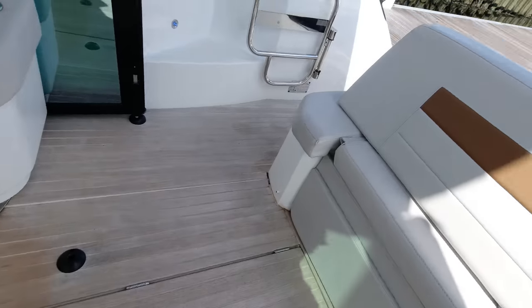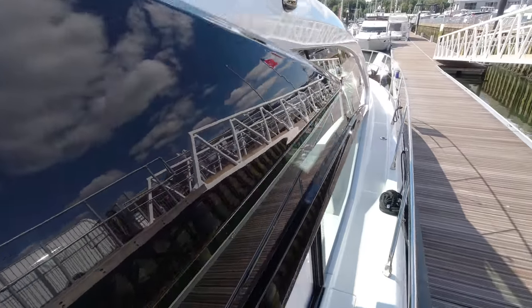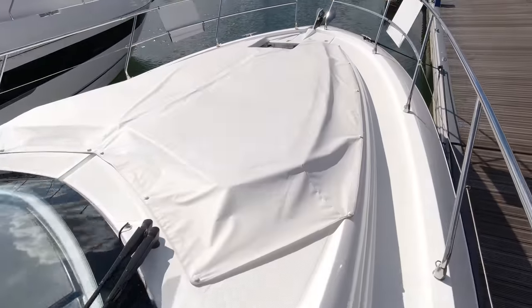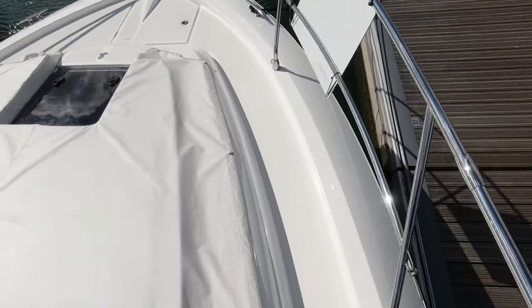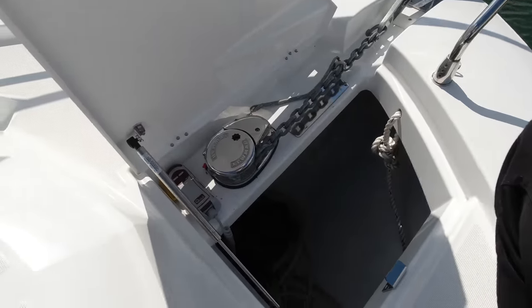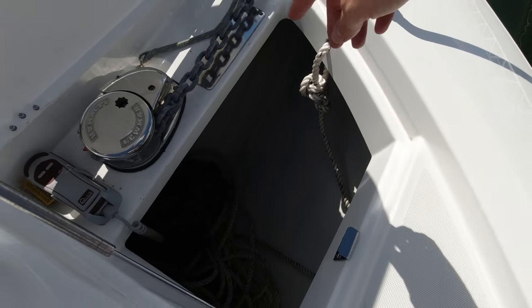Going up on the bow, there are nice easy-access side decks with a black gel coat finish on the roof. Bow sunbathing cushions with lift-up backrests are fitted at the aft end, and forward there's a handy gas strut on the locker top to hold it open. There's an electric anchor winch with a remote control for easy launch and recovery.